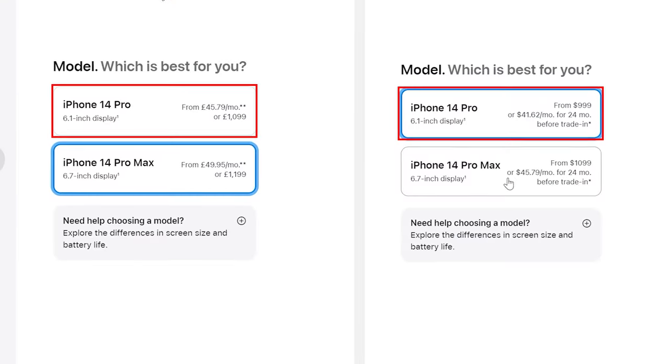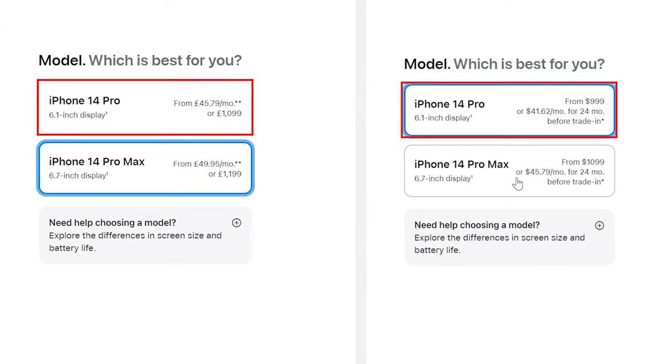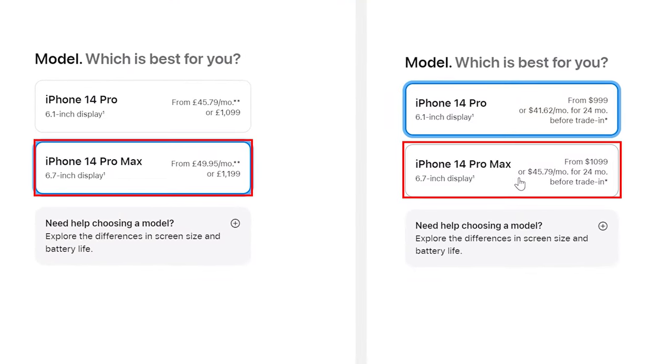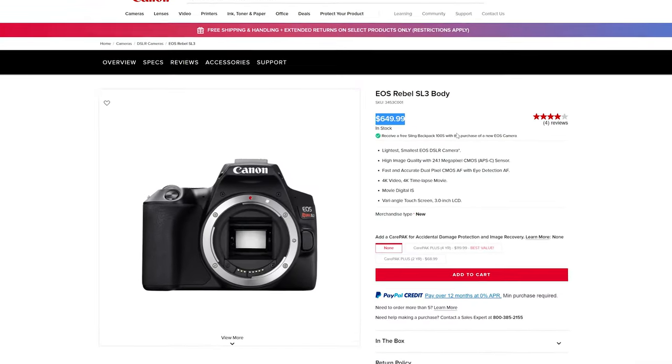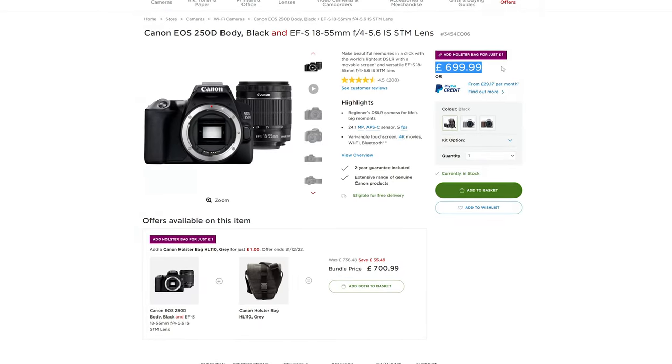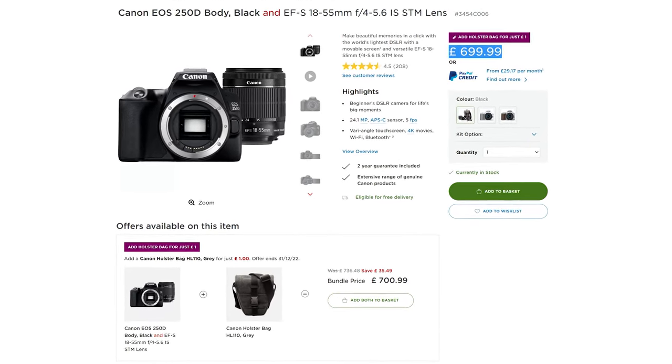That brings us onto cost. The 128GB version of the iPhone 14 Pro is currently £1,099 in the UK, that's $999 in the United States. The Pro Max is £1,199 or $1,099, and this goes up depending on storage. For the Canon SL3 250D, you can buy it new from the official Canon store for around $649, and in the UK you can get it with the EF-S 18-55mm kit lens for £699. Factoring in all the lenses we used today, we'd be looking at an extra £2,000 on top of the cost of the body.